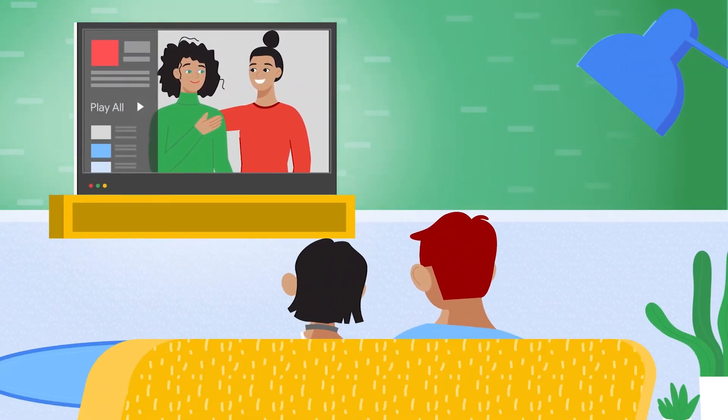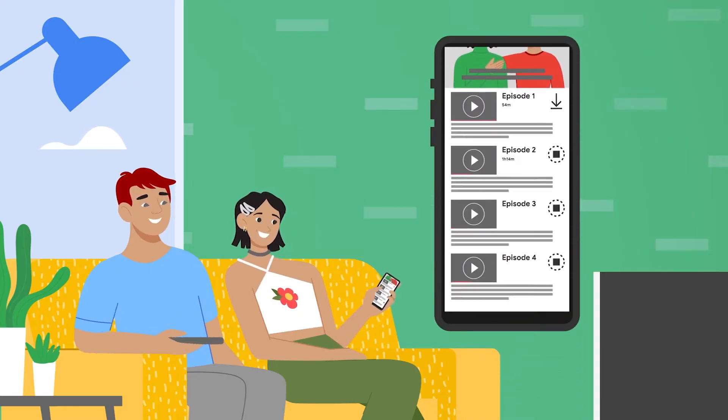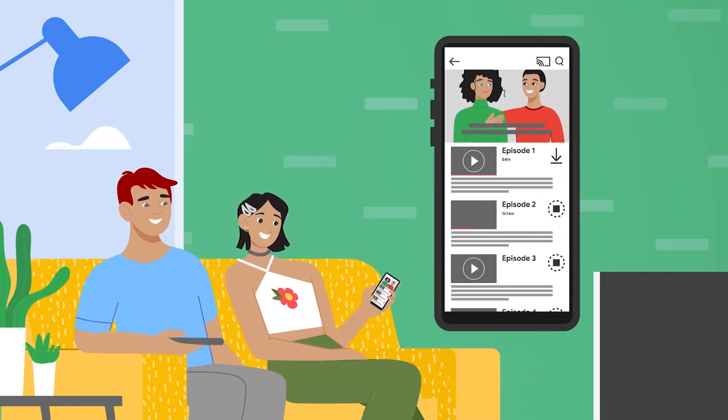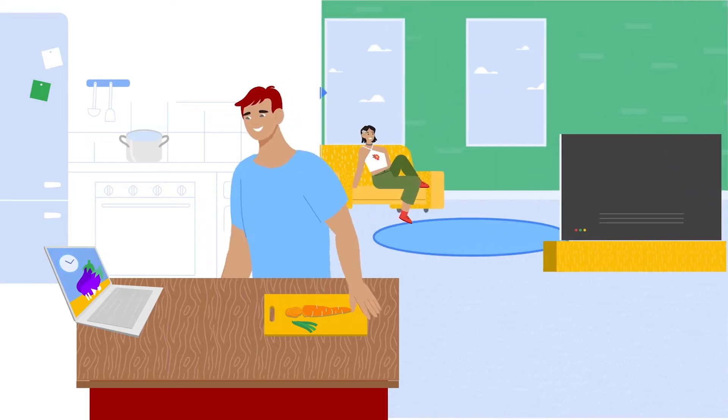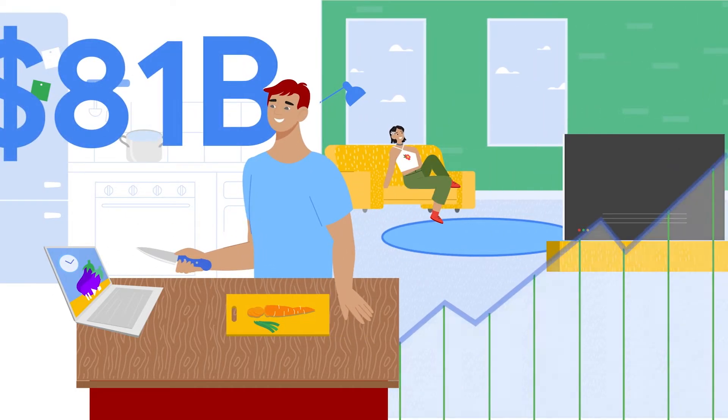Streaming video has become an integral part of daily life, and the demand for streaming content across different devices and networks is only growing. PwC forecasts show that streaming video on demand will grow to be an $81 billion industry by 2025.